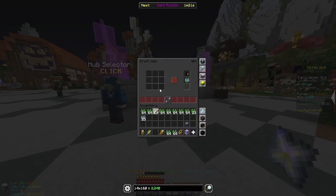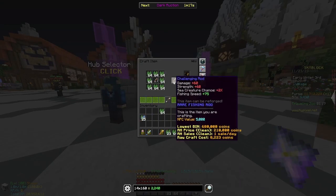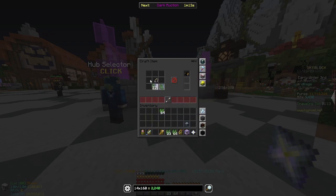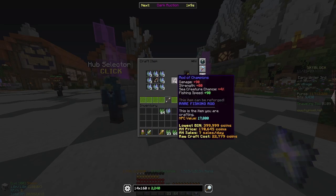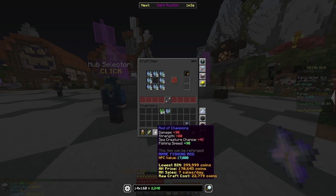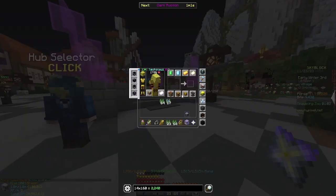Another thing we need to do in preparation to start fishing is to get a Challenging Rod. This will give you 2% sea creature chance and fishing speed. With 8 enchanted ability pads we can also upgrade this rod to the Rod of Champions, giving you 4% sea creature chance and 90 fishing speed.